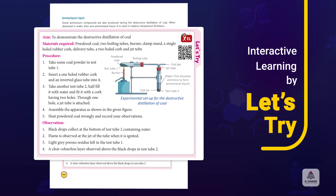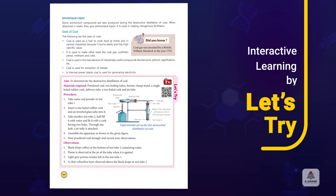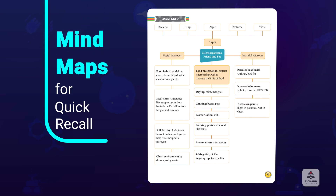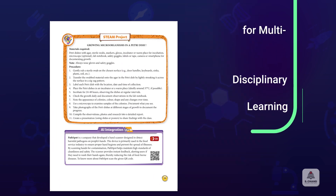With NCF's focus on learning by doing, our Let's Try section brings science to life through fun, hands-on activities that nurture scientific attitudes and help develop inferential skills. Mind maps help students visualize and recall key concepts quickly through easy-to-understand infographics.